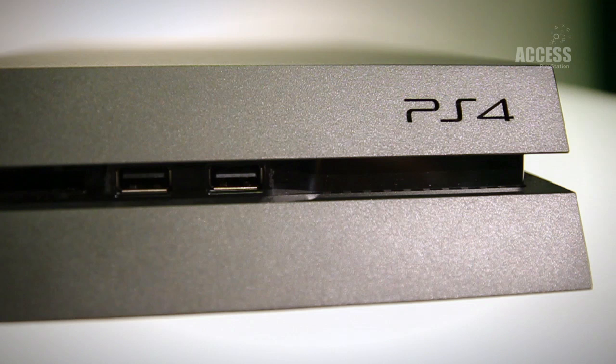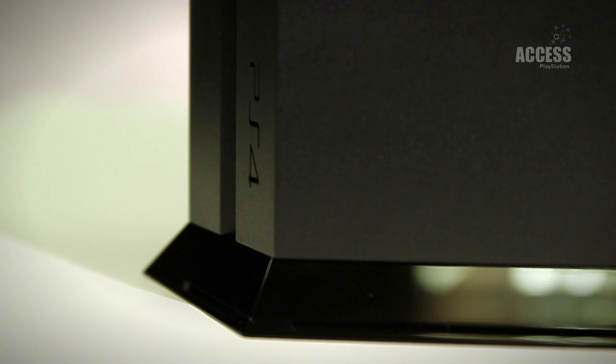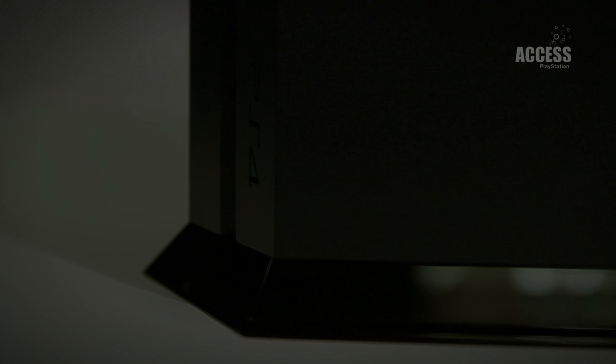Hello, this is Dave from Access. We've been lucky enough to get our hands all over the PS4 and it's slim, stylish and soon to be in all our living rooms. But how big is it? We thought the best way to show you was to put it side by side with a launch PS3.